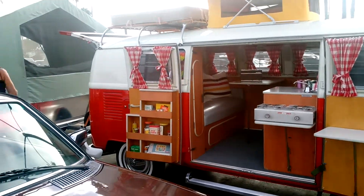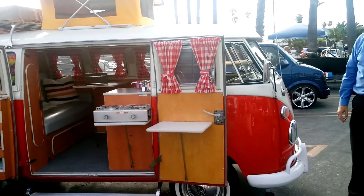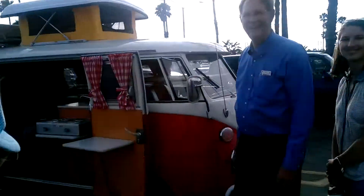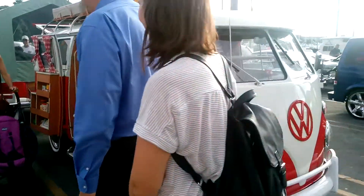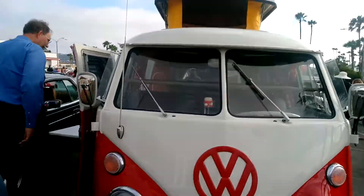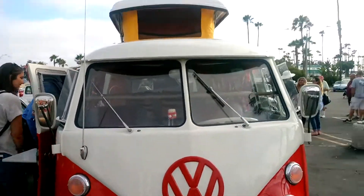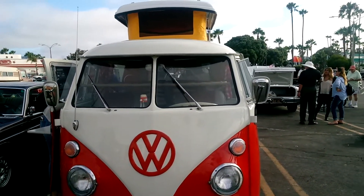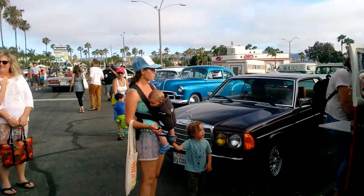Volkswagen camper. Everybody's looking at it, everybody wants to buy it — sell your house, buy the Volkswagen. I like it. A very nice man.